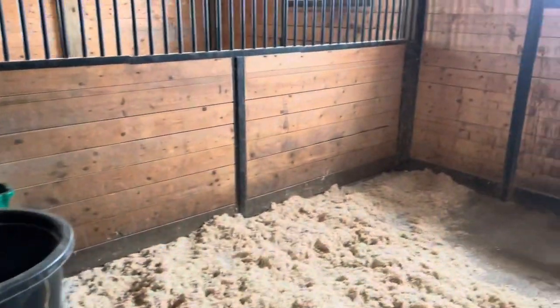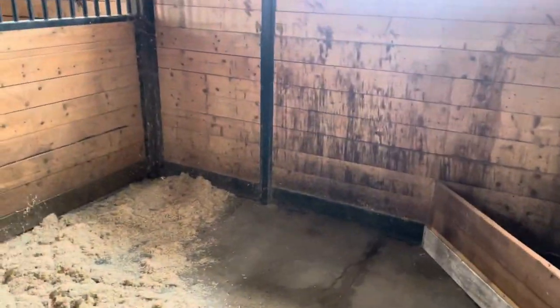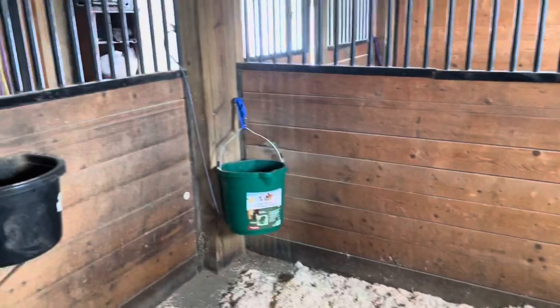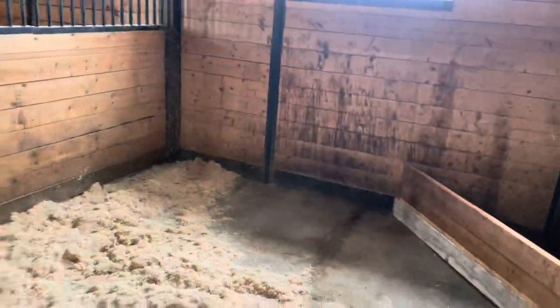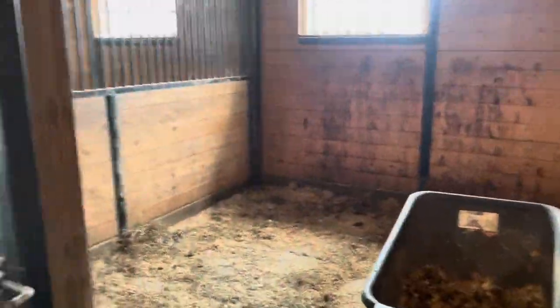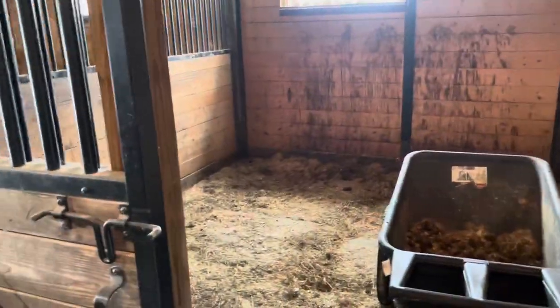Same setup over here in Jack's stall — pretty good setup. One drawback we do have is we don't have any water source up here, which is okay. We just have to walk about 30 yards — we do have an artesian well that we get the water out of, and that works pretty well. This area over here we're just using for storage right now.